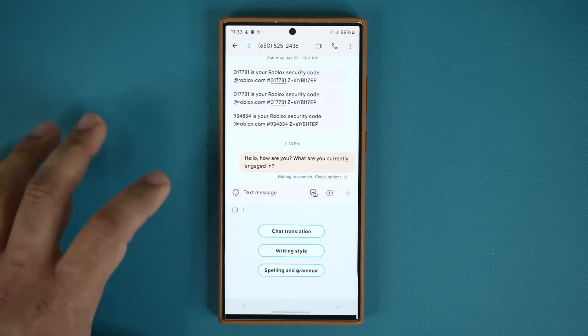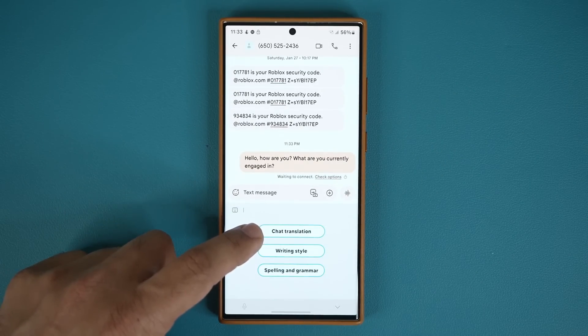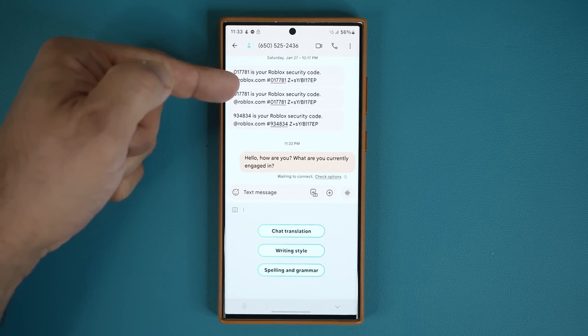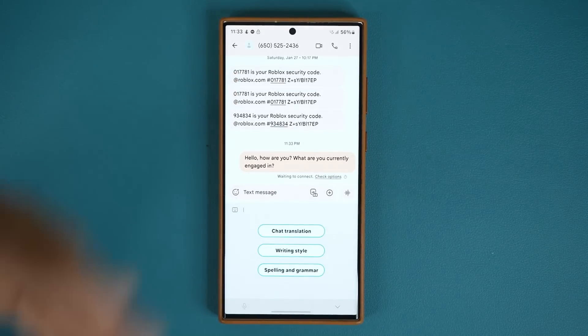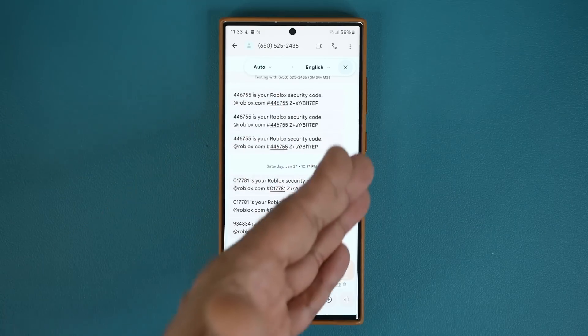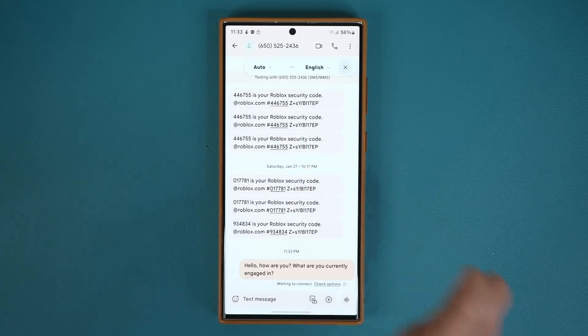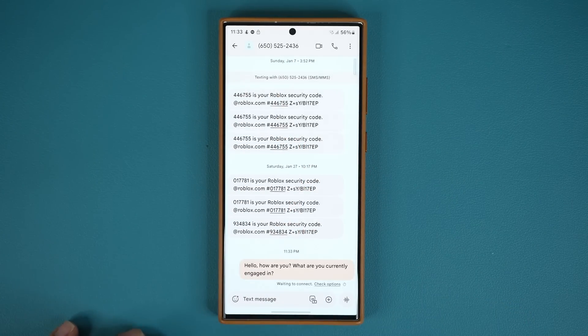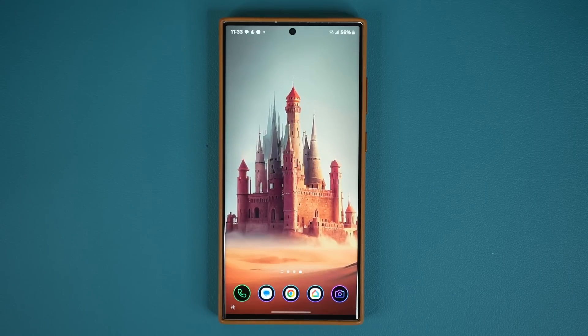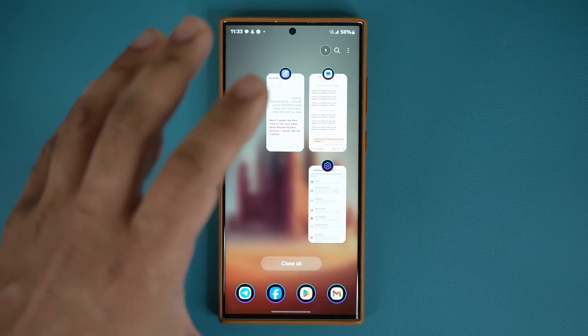I also have the chat translation option, which works when someone is sending you messages in a different language and you're responding in English. It converts everything so you can read back and forth without any problem. We have English to English right now so you can't see it, but you get the idea. Those are the keyboard features for Samsung.